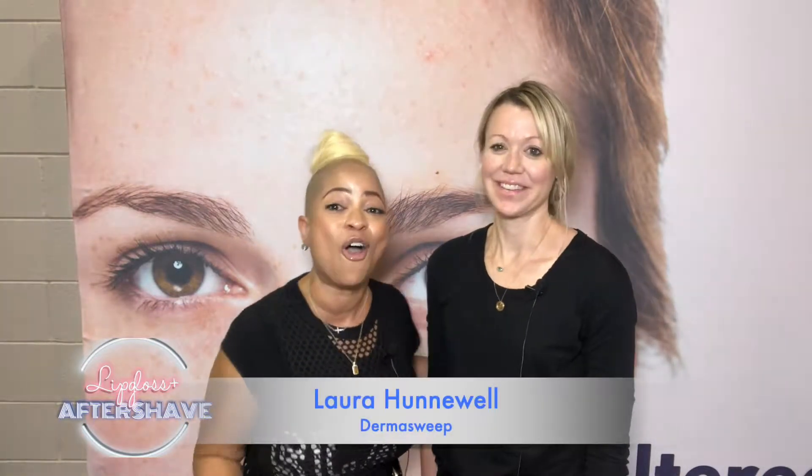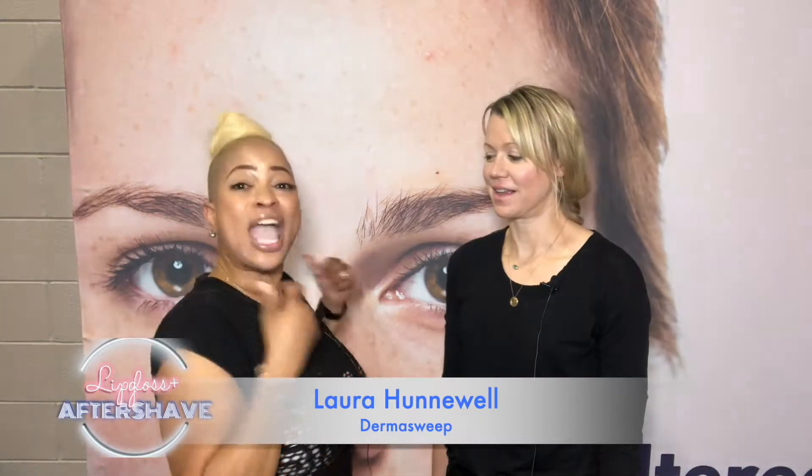I'm here because I'm so excited. I'm about to have a Dermasweep treatment, and I'm with the lovely Laura Hennenwell, and she's about to do my treatment and make me look fabulous. Laura, please tell me about this treatment.